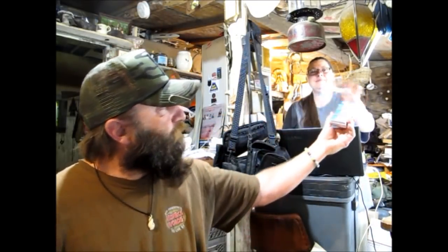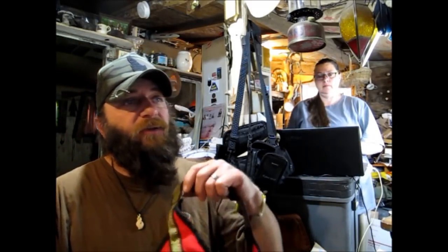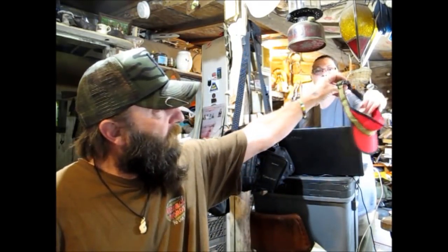That sold for $39.95 shipped — that was a good one, yeah, and fast. I love fast! Then we got a CAVU USA sun visor hat, nylon adjustable, $14.95 shipped. Got another one of those — we got to put the green one on.